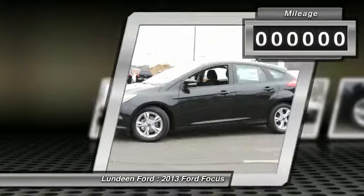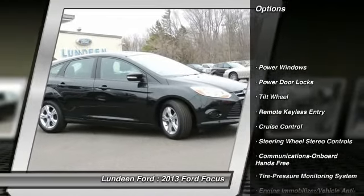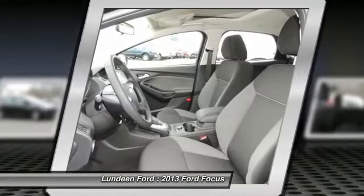This vehicle has less than 100 miles. Here are some of this vehicle's great options: traction control, anti-lock braking system, power steering, Bluetooth wireless data link for hands-free phone, front air conditioning.